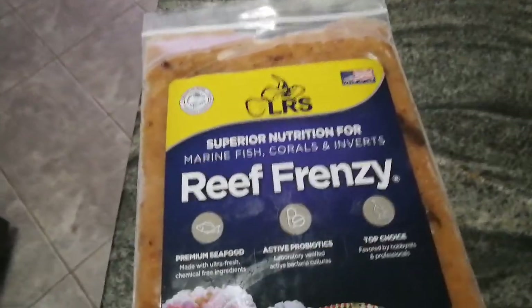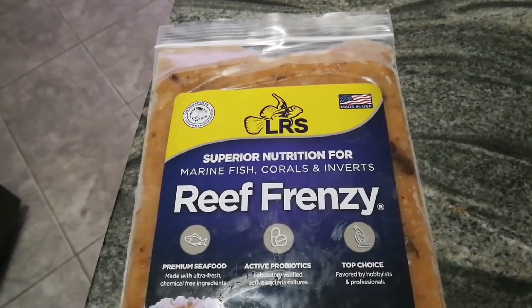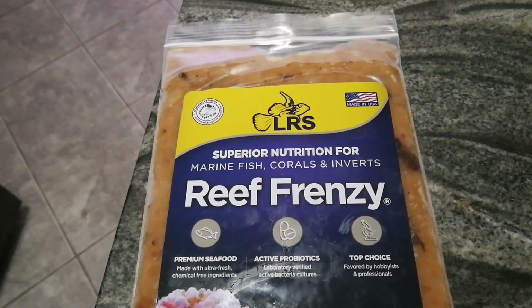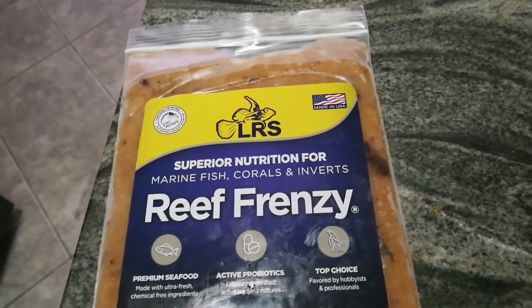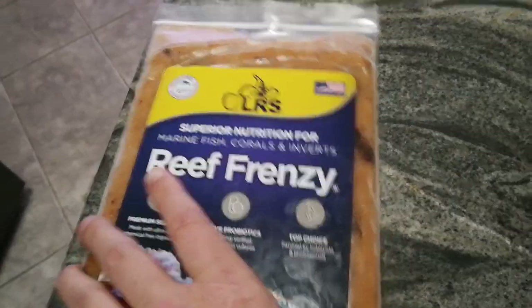But it's great. It doesn't have the kind of junk in it. Some people might feed Rod's food — I used to feed it years ago when I first got into the hobby, and it had a lot of stuff that the fish wouldn't eat, like carrots and weird stuff in there. And they wouldn't eat it, so it would just sink to the bottom and kind of be waste.